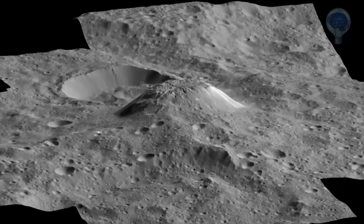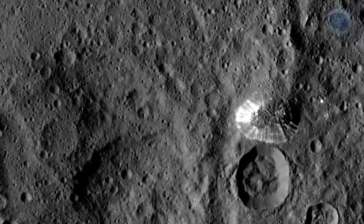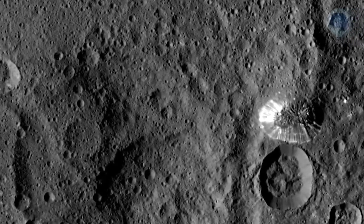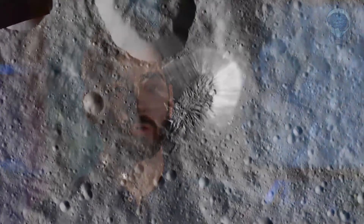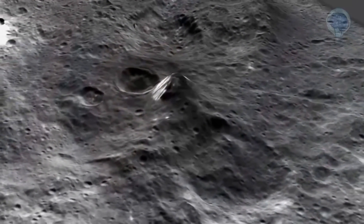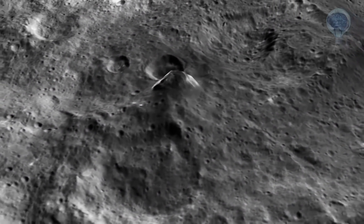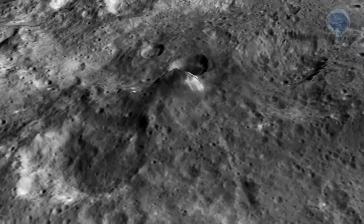Evidence suggests, however, that Ahuna Mons is a relatively young feature. First of all, the surface is very bright, and as the surface gets dark with time, its brightness tells us it's a young feature. Second, we see very crisp morphologies, very sharp features, and this also tells us it's young as features get muted and smooth with time. And third, we have been looking at the crater density, and we see a very low density of craters, which tells us that Ahuna Mons was formed in the last billion years of Ceres' history.